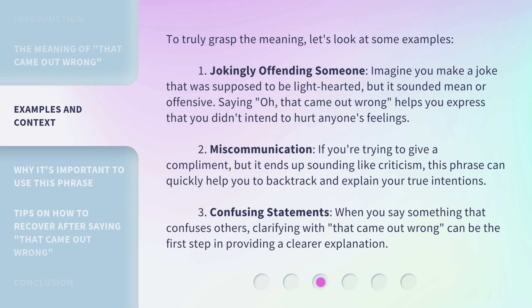To truly grasp the meaning, let's look at some examples. 1. Jokingly offending someone. Imagine you make a joke that was supposed to be light-hearted, but it sounded mean or offensive. Saying, 'oh, that came out wrong,' helps you express that you didn't intend to hurt anyone's feelings.